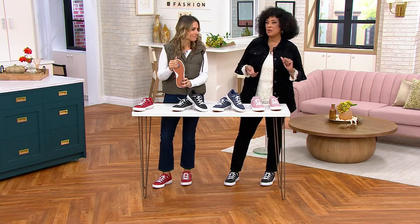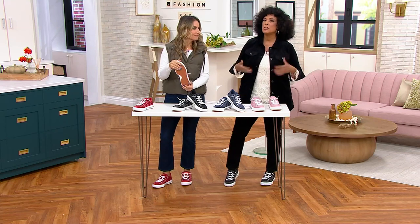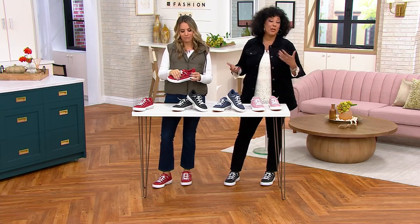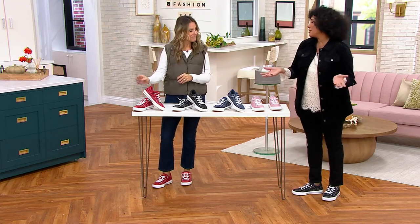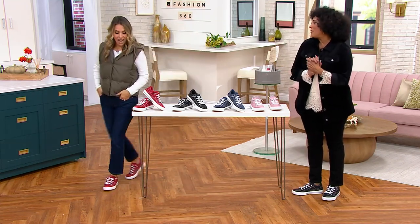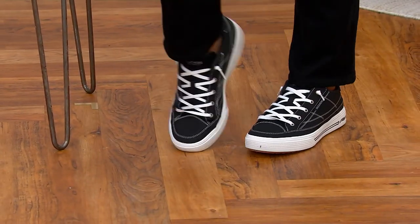Good attention is paid to every single detail — most of us never think about it until it's a problem: 'that's not supporting me' or 'my foot is always slipping out.' But when you don't have to think about it, you just put these on and they're the cute sneakers you want to wear with all your favorite fall outfits.